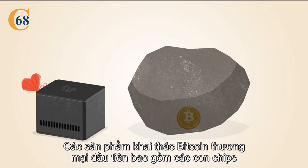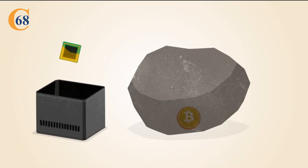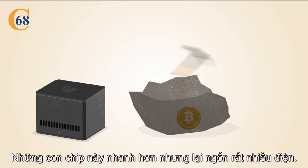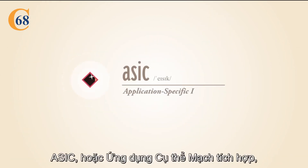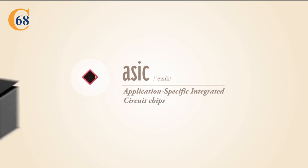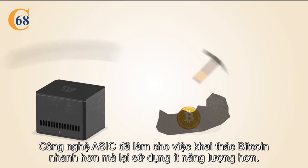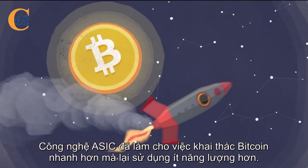The first commercial Bitcoin mining products included chips that were reprogrammed for mining Bitcoin. These chips were faster, but still power-hungry. ASIC, or Application Specific Integrated Circuit Chips, are designed specifically for Bitcoin mining. ASIC technology has made Bitcoin mining even faster while using less power.